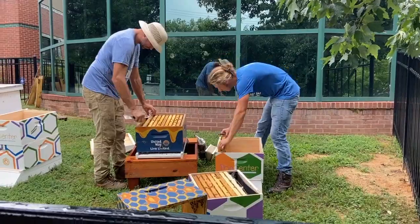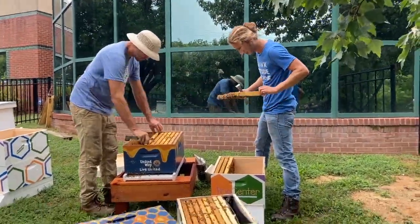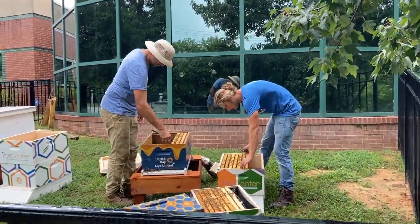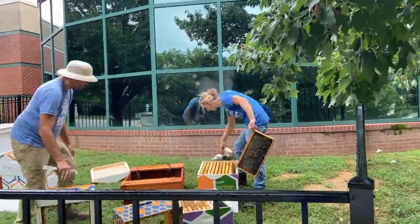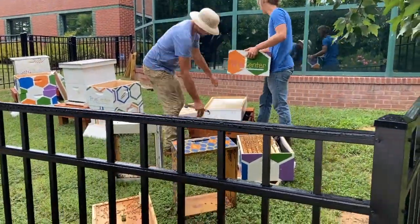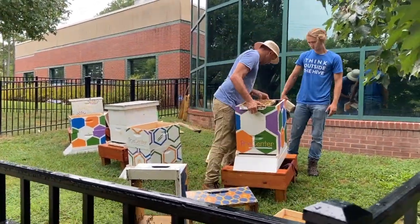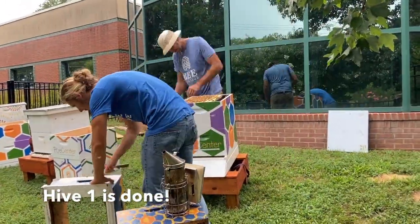For those of you that don't know, Bee Downtown installs and maintains beehives on corporate campuses to facilitate employee engagement and sustainability programming. A couple of our other partners in Raleigh include MetLife, SAS, Murphy's Naturals, North County Museum of Art, Cisco, and now Poe Health Center. We are thrilled the bees are buzzing at Poe now. Continue watching to learn more about the Poe Bees and how you can help pollinators at home. We hope to see you all soon in person, but until then, take care and stay safe.